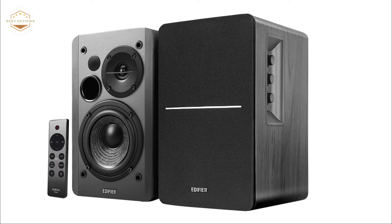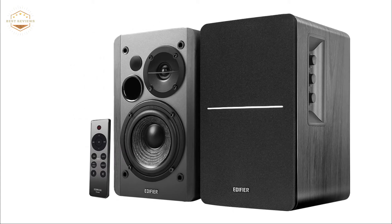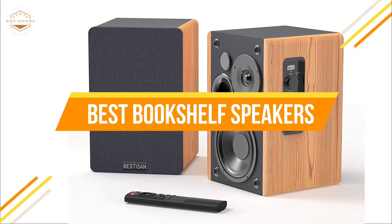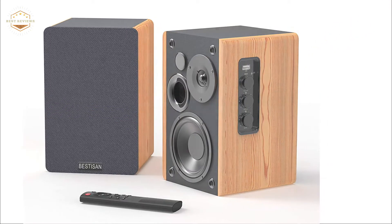The right speaker for your needs may be different from what others will find ideal, so it's important to do some research before you buy anything. In today's video, we will show you the top 5 best bookshelf speakers. Let's get started.